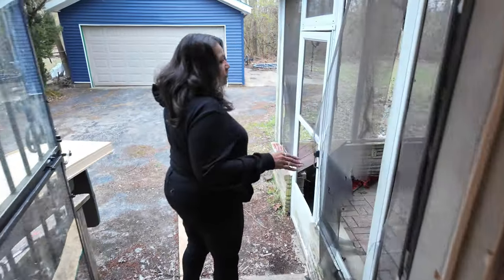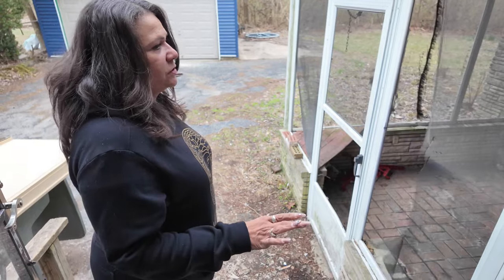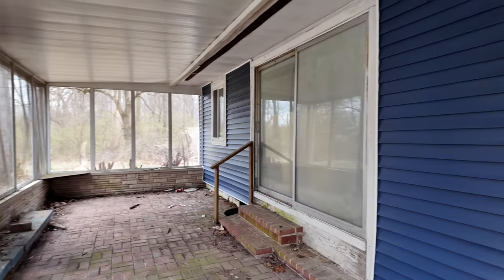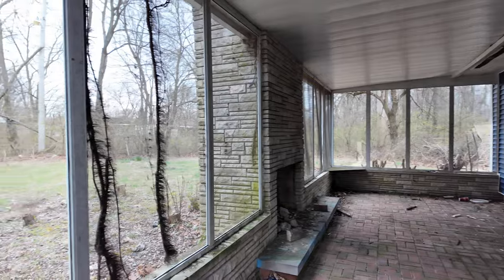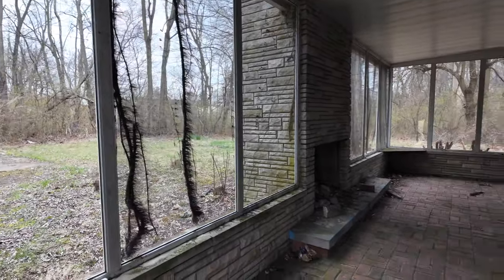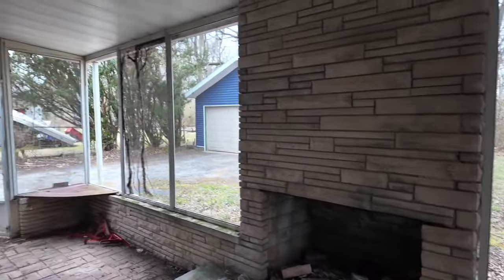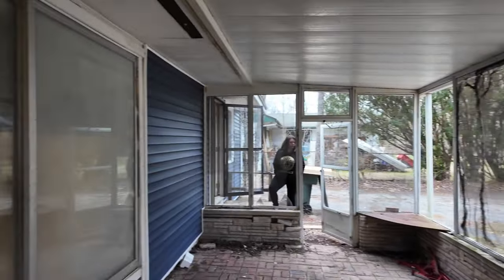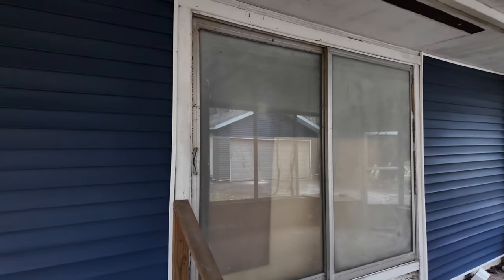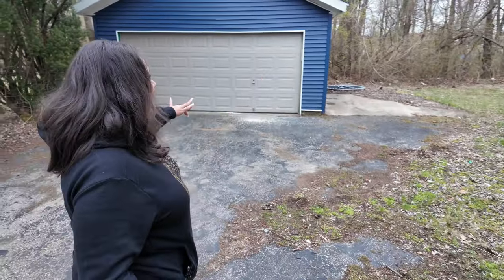Another selling point for this property is the enclosed patio area. It brings more living space to the home — it won't be a four-season space, but it will be a three-season living space where you can come out, drink coffee, smoke your cigars, whatever your pleasure — it just gives you more living space.